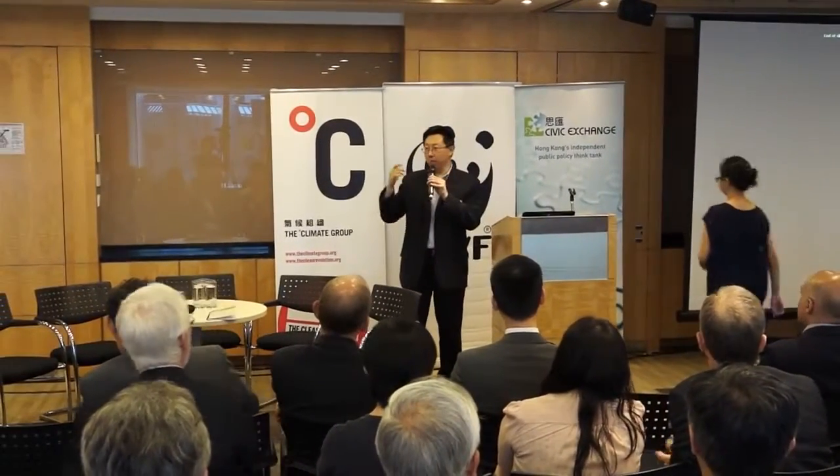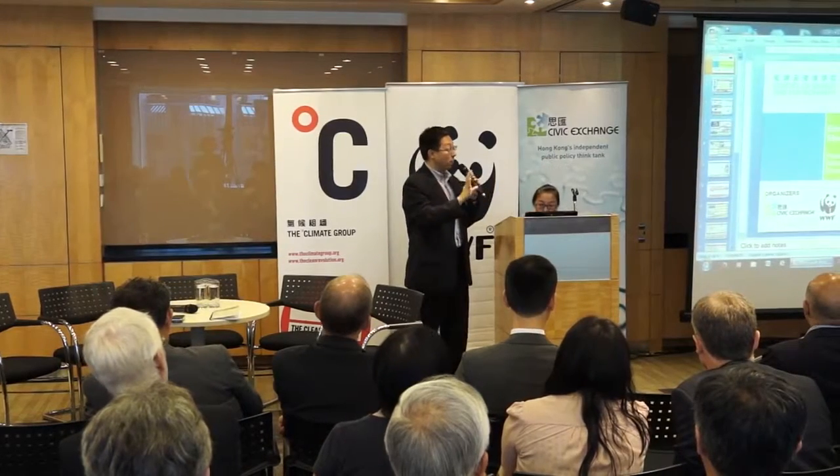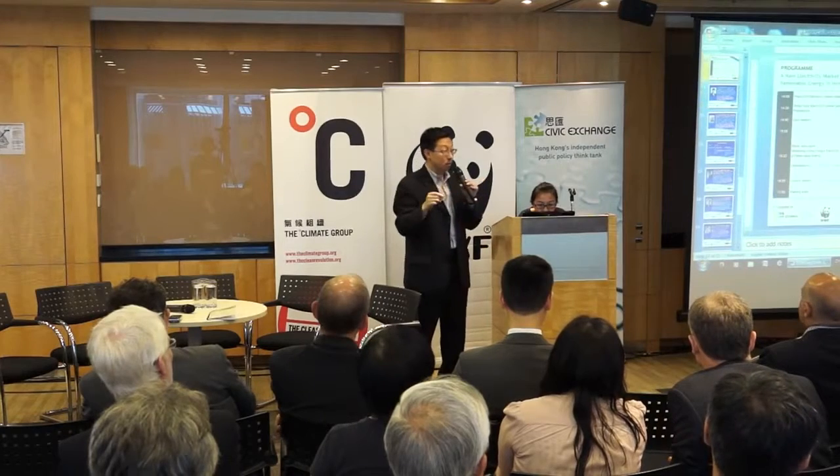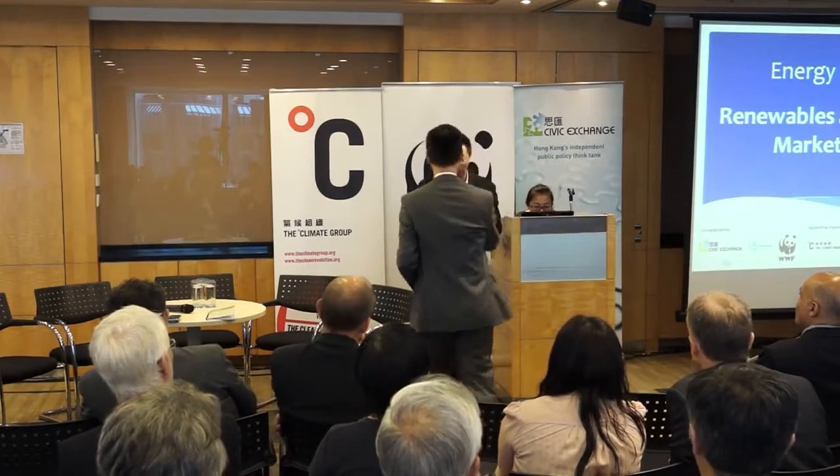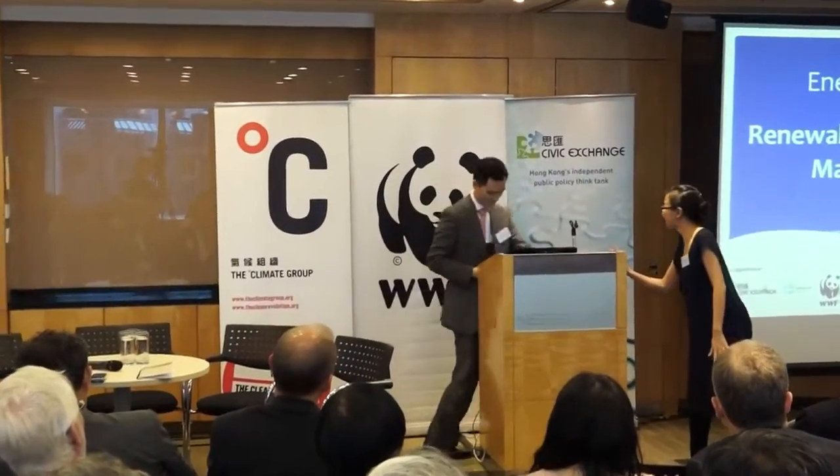Well, thank you, CW. I am particularly interested in your last slide. Perhaps we can revisit some of those points in the panel discussion. But before that, I would like to invite Joseph Law from CLP Power to share his thoughts. Thank you so much. Good afternoon, everyone. I don't have any slides with me today, so you're forced to listen to what I have to say. Let me say a few words about the public consultation on the future development of the electricity industry in Hong Kong first, and then I'll move on to the subject of renewable energy, which is the focus of this forum.